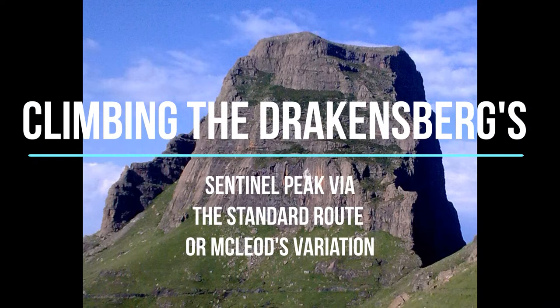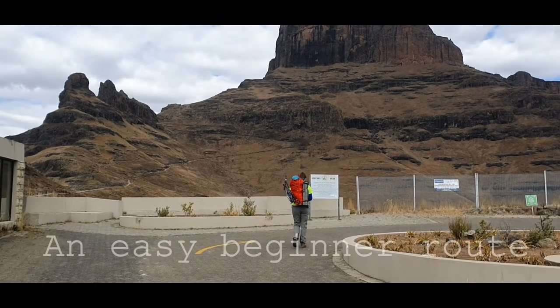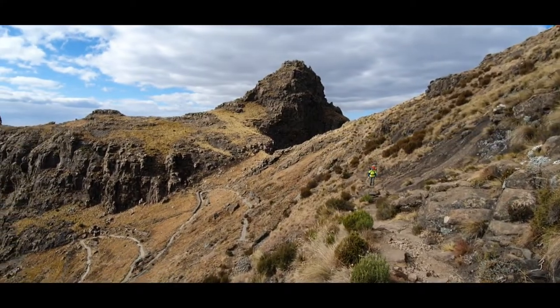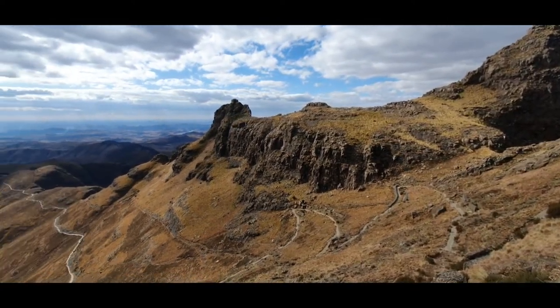Climbing on Sentinel Peak in the South African Drakensberg. It's an easy climb suitable for beginners. You just need to have average fitness and a head for heights. Prior climbing experience is preferable but not essential.